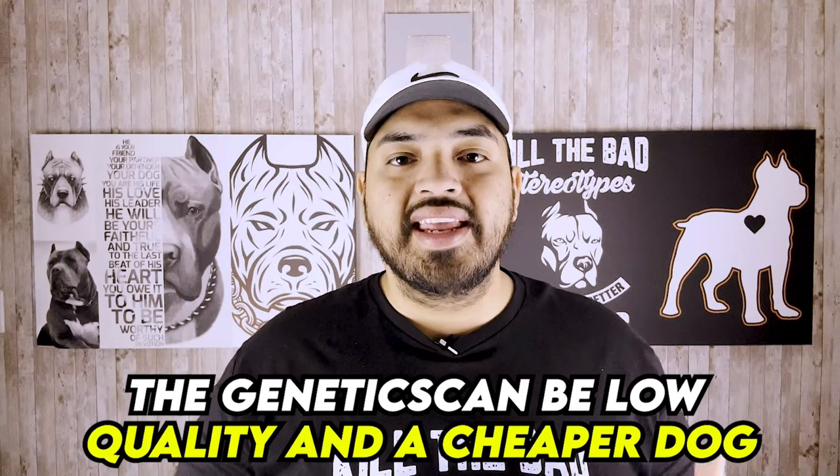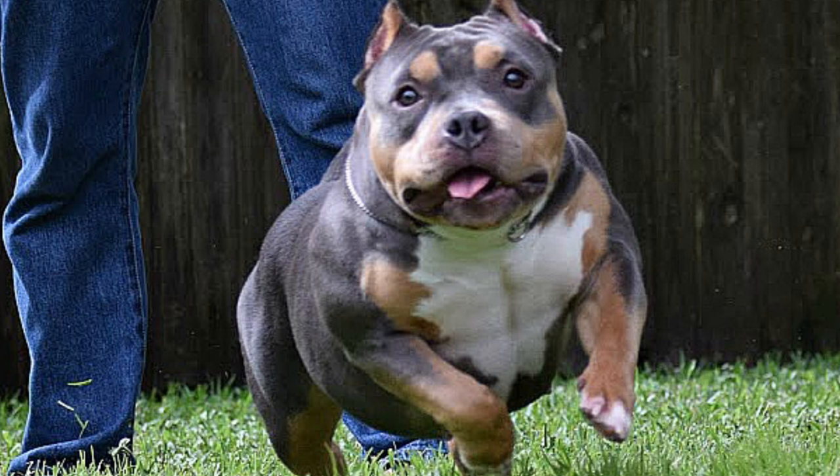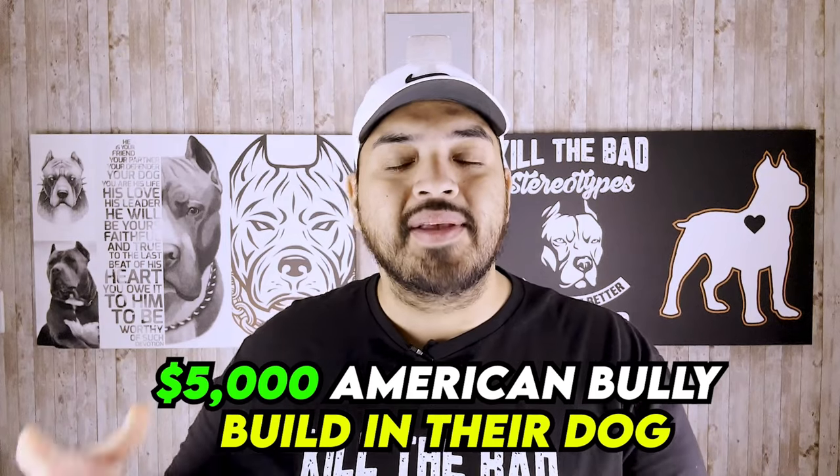Number three: the genetics can be low quality in a cheaper dog. The fur is just not as shiny, they can have muzzle issues — too short or too long — hip problems, east-west feet, and king tails. One of the biggest things I see is that people buy a $500 pit bull thinking they're going to get a $5,000 American Bully build in their dog. Overall the build is just not as strong or as good quality.